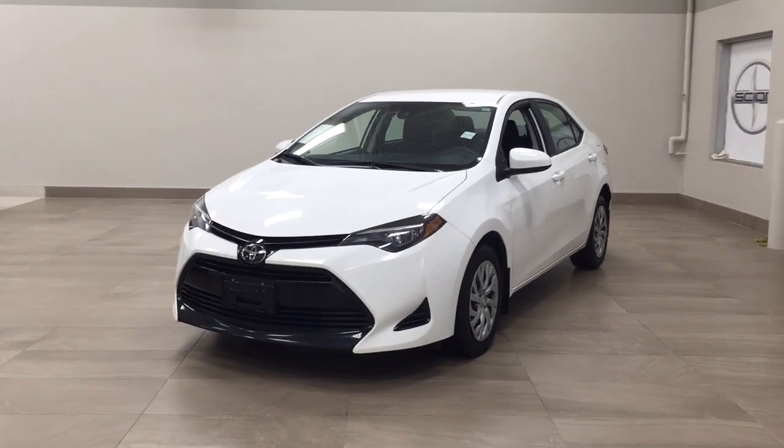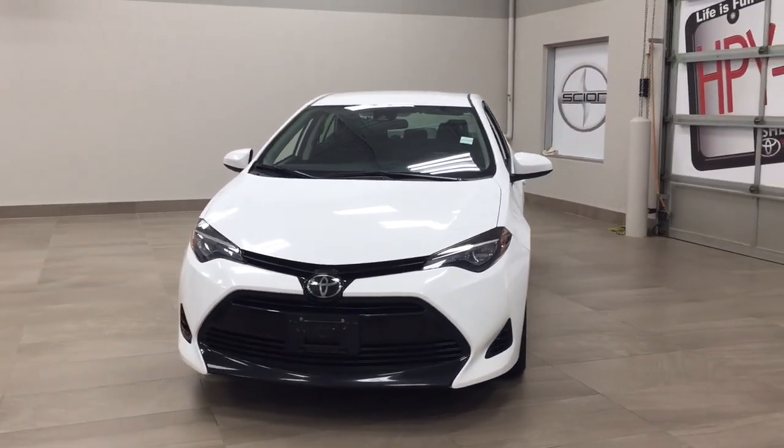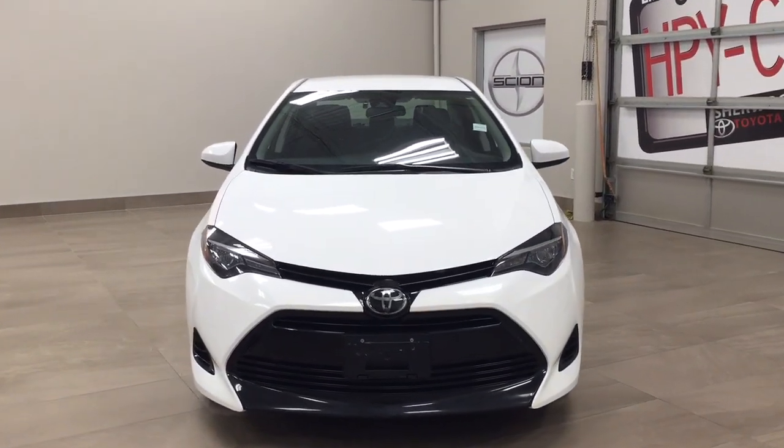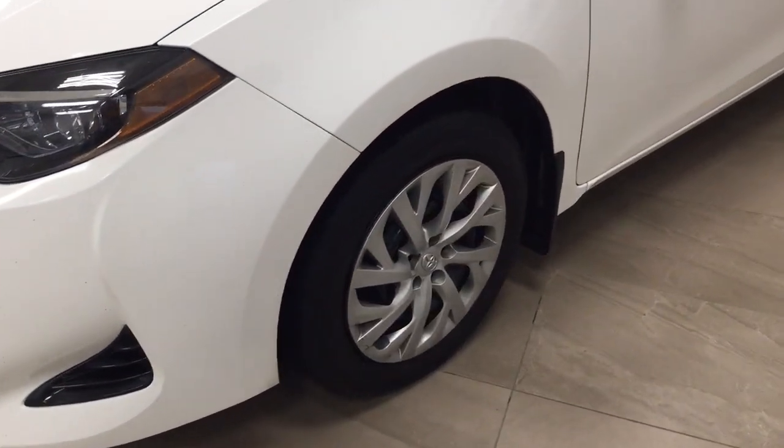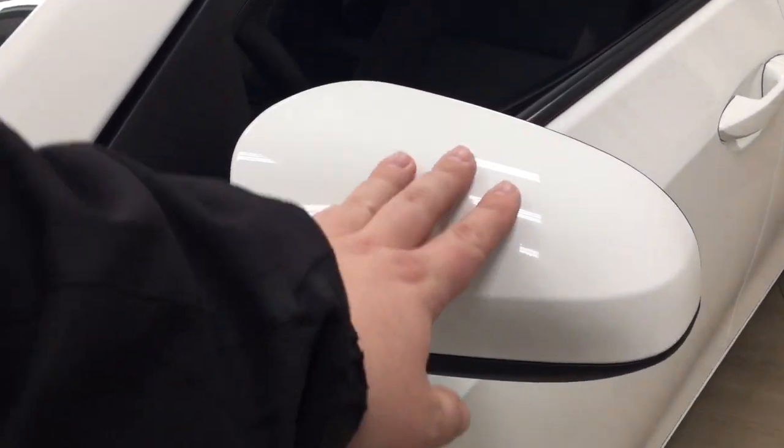A couple of the exterior features that you will see on this LE include its daytime running lights. And if we take a closer look just over on the side you'll see your 16 inch wheels. You also have your foldable mirrors as well as your heated mirrors. The color we're going to be taking a look at today is white.